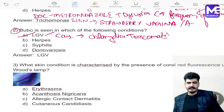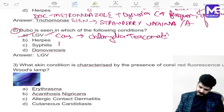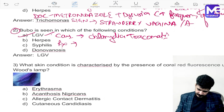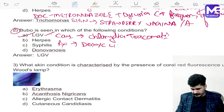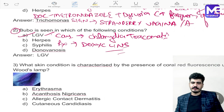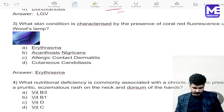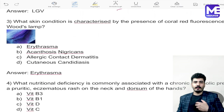LGV is caused by Chlamydia trachomatis, which also causes trachoma. The treatment for LGV is doxycycline. So the second question is also clear.